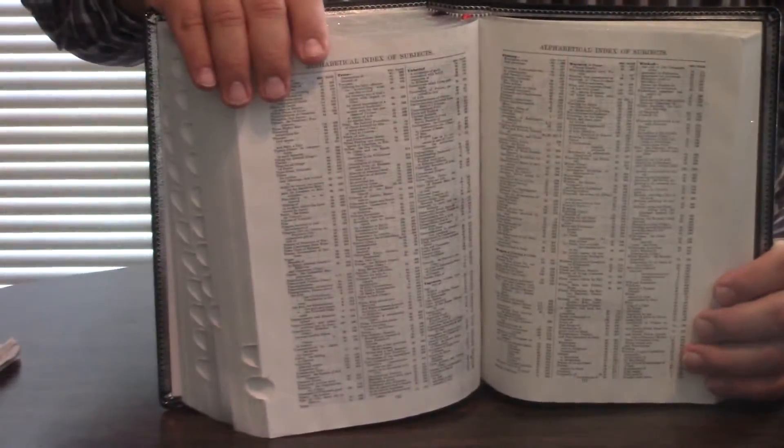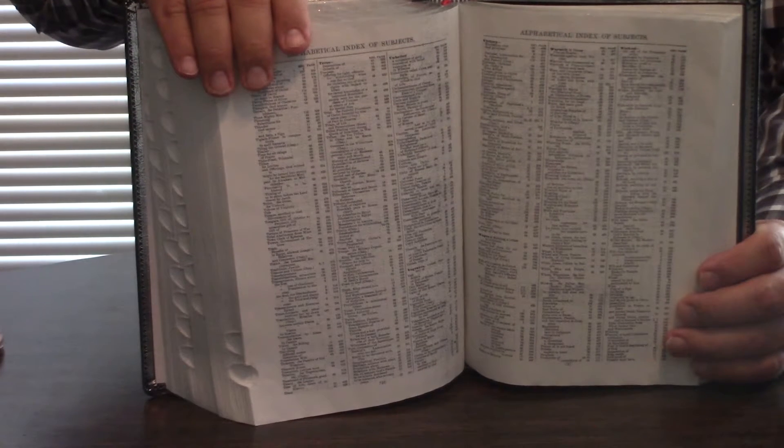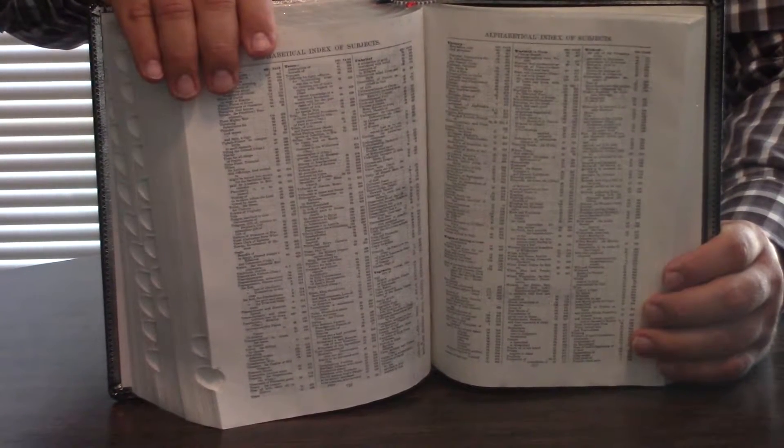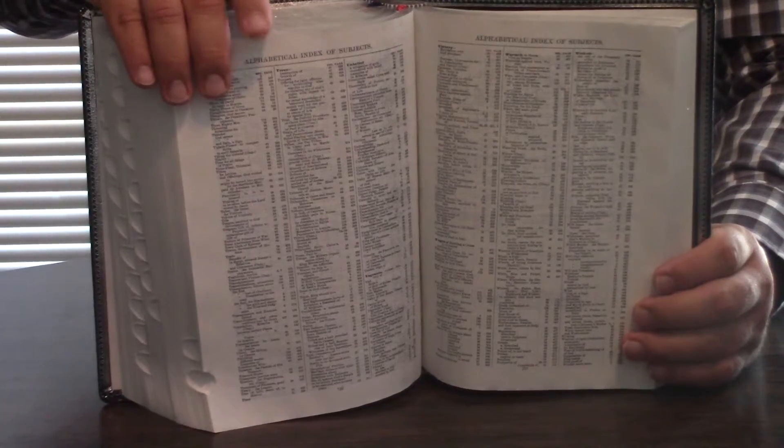The subheadings in the text are original. So the topical index — it's only about seven or eight pages long, but it does have an alphabetical index of the subjects, like a Thompson Chain in that respect. It's very small print, but that way if you're trying to find a subject — because it's got 27 main subjects, and within that the whole Bible is broken up into 4,600 other subjects. And I'm not sure that's not where Thompson got his idea from.